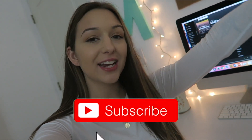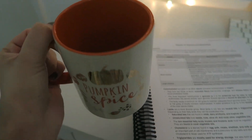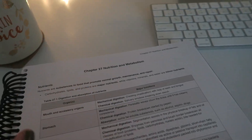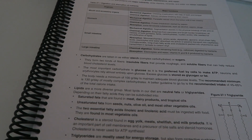Hey guys, welcome back to my channel, or welcome if you're new. Today I'm doing another study with me video. I did a poll on Instagram asking if you wanted to see fall fashion finds or a study with me video, and study with me won. I've got chill instrumental beats up on Spotify, I already made a cup of coffee, and the chapter we're focusing on is chapter 27: nutrition and metabolism. I'm going to go through, read the chapter, and highlight any key points.